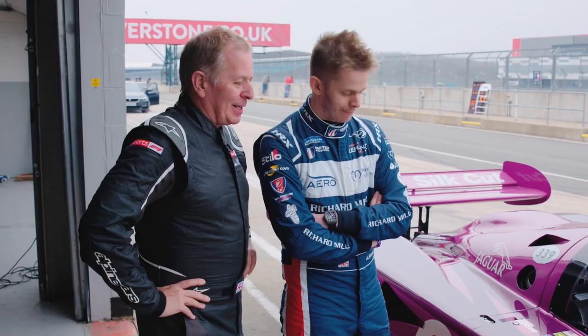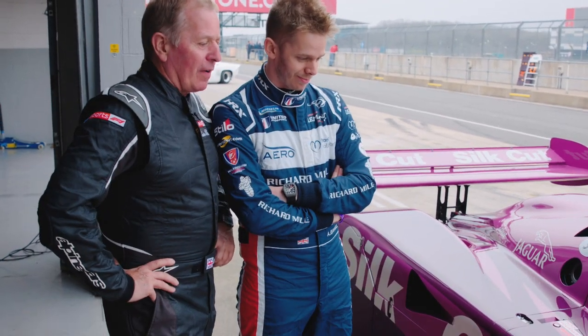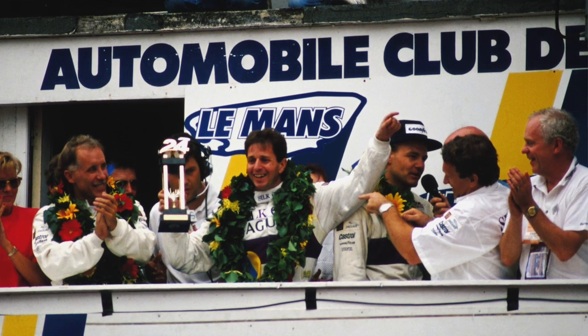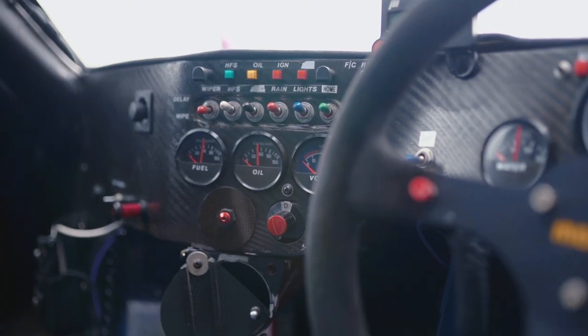So we're here today so I can have a go in this. It's a car I knew very well from 1985 through to 1990 — beautiful, isn't it? XJR, Jaguar, various numbers and flavors.